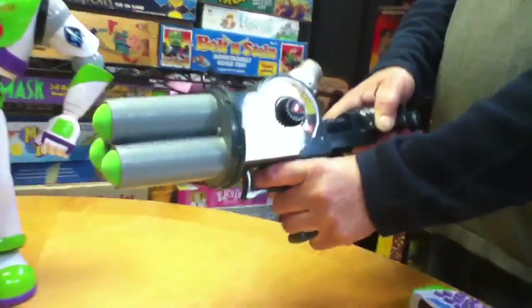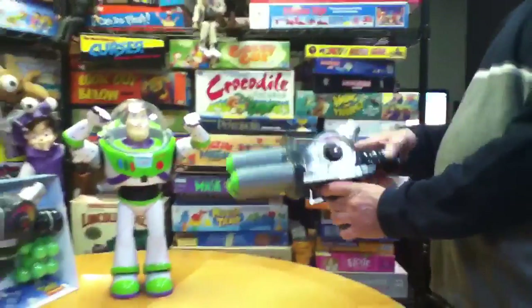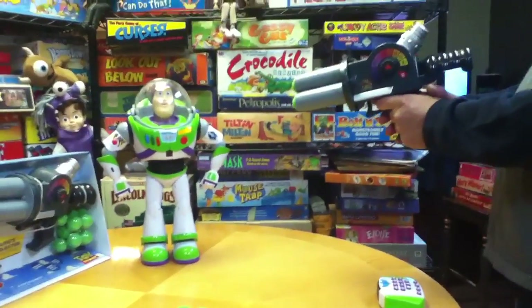You have to pull the handle back to cock it, and as it happens the turret rotates. And here it goes. Do it again — see the barrel rotate? Let Buzz have it!